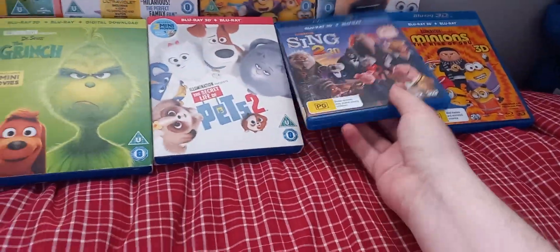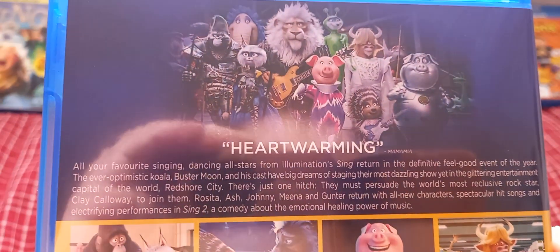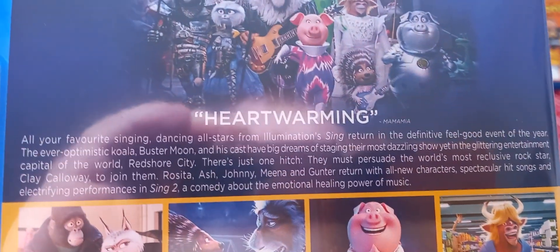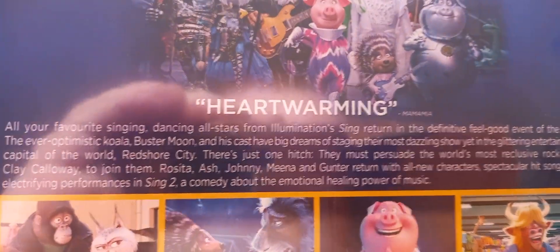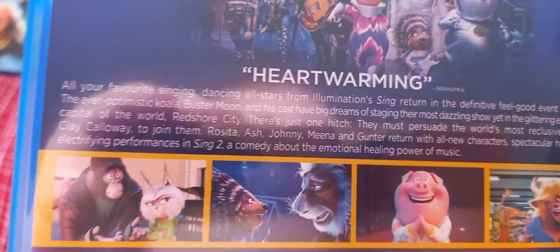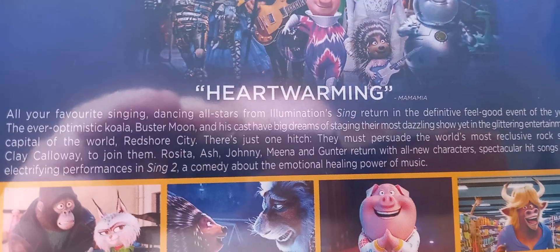Next is Sing 2, including 2 mini-movies. All your favorite singing and dancing all-stars from Illumination's Sing return in this feel-good event. The ever-optimistic koala Buster Moon and his cast have big dreams of staging their most dazzling show yet in the glittering entertainment capital of the world, Red Shore City. They must persuade the world's most reclusive rock star, Clay Calloway, to join them, along with returning characters Rosita, Ash, Johnny, Meena, and Gunter, plus new characters, spectacular hit songs, and electrifying performances. Here is a Blu-ray 3D disc and a Blu-ray 2D disc.